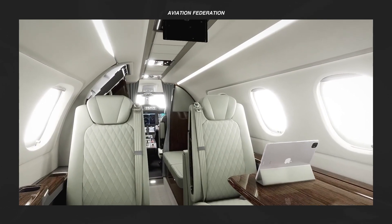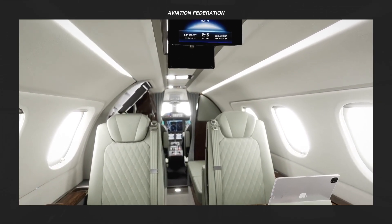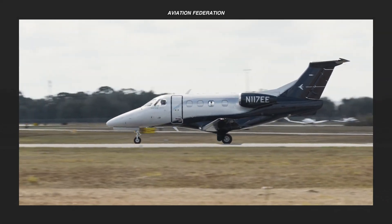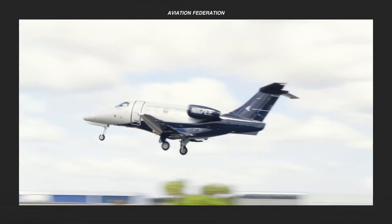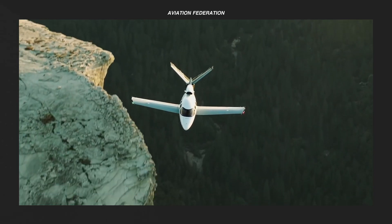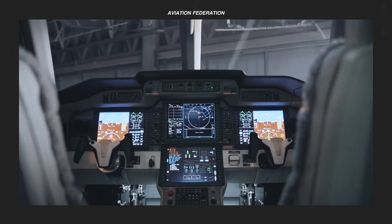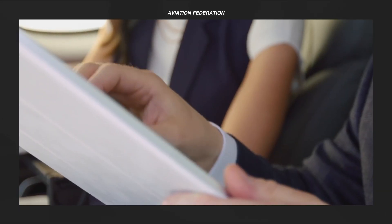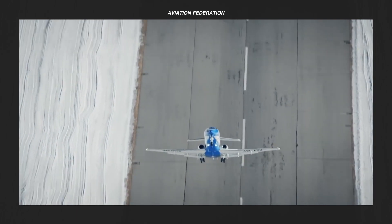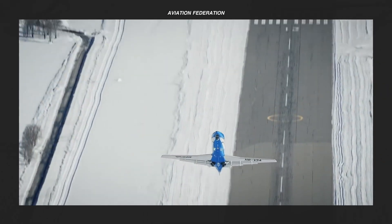In addition to size, range, and other features, the fuel burn rate is indeed an essential factor to consider when purchasing a new aircraft. This episode will look at the most fuel-efficient private jets on the market, and we have an interesting lineup for you. This is Sophie and you're watching Aviation Federation, your source of exciting information about the latest and greatest in aviation and beyond.